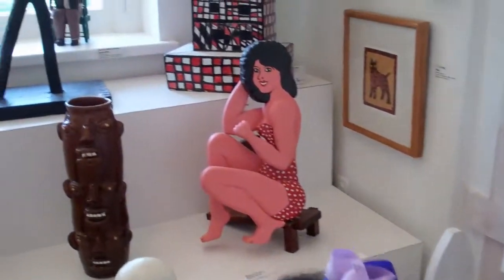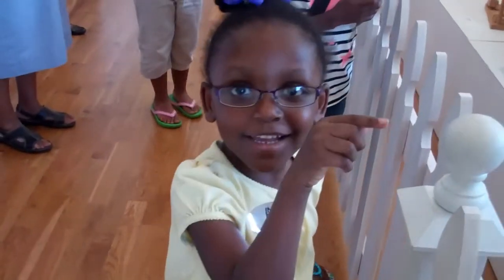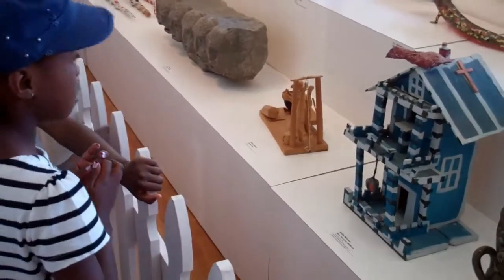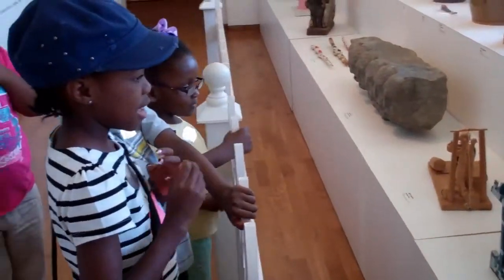Why do you like the girl bits? It's pink. What is it you like about the birdhouse? It's blue.